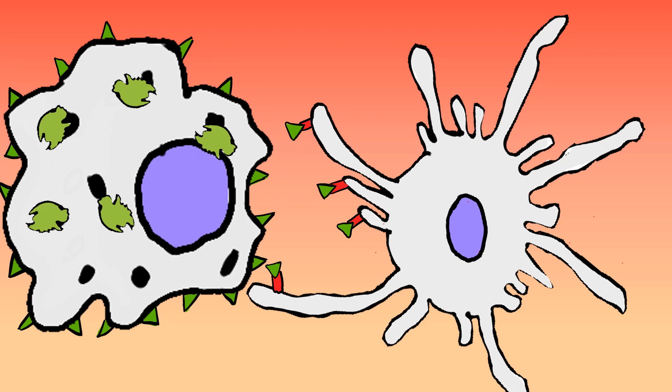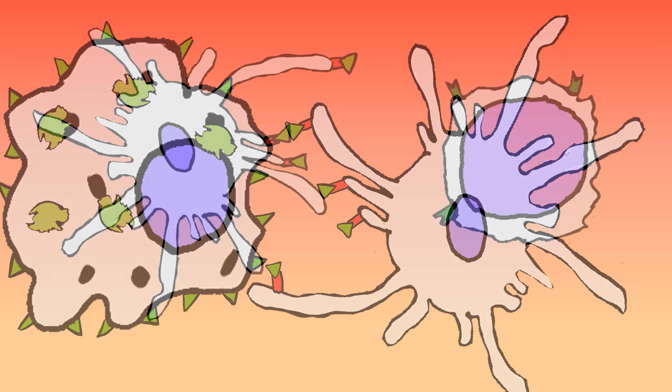An antigen is an identifying mark. But if the pathogen overpowers the phagocytes, they transfer the antigen sample to lymphocytes through dendritic cells. Dendritic cells help transfer information between phagocytes and lymphocytes.